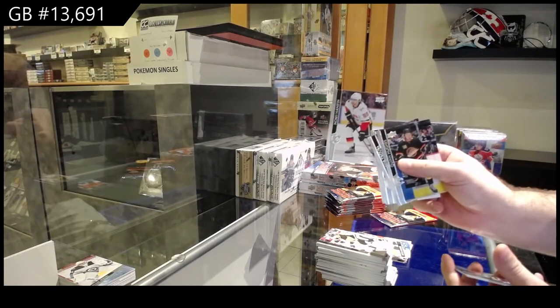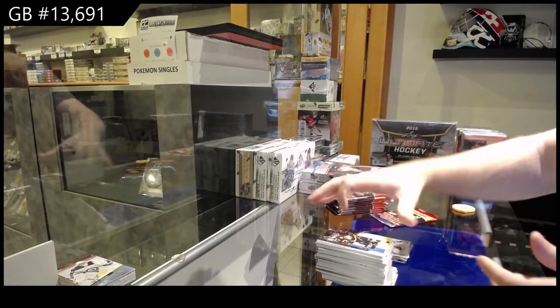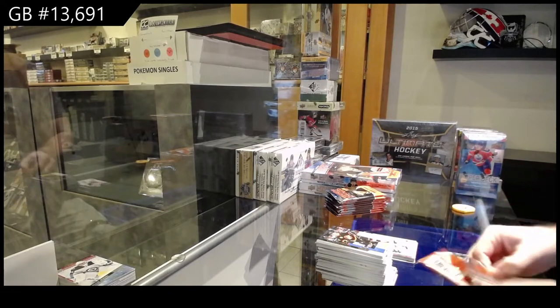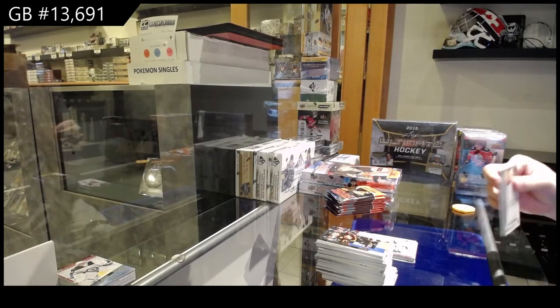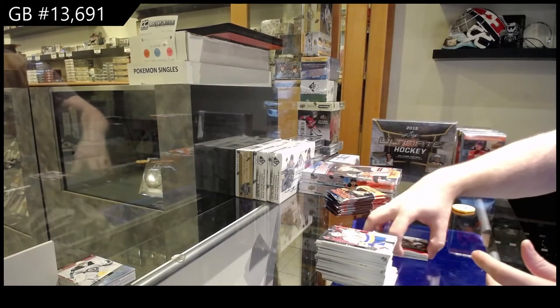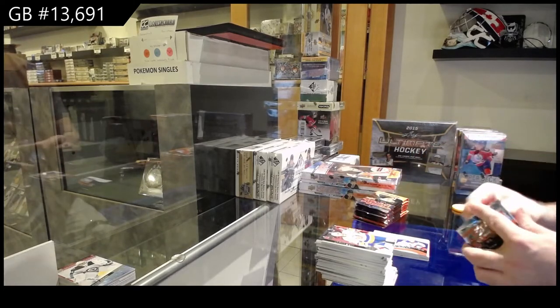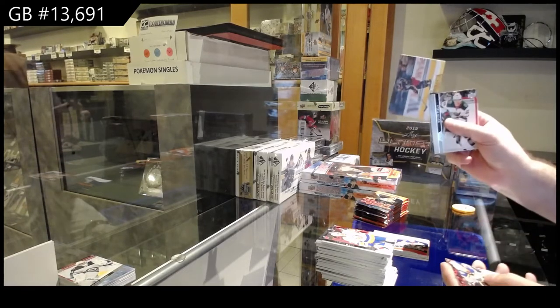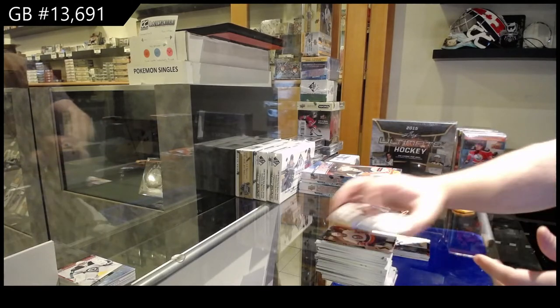We've got a variant, French variant of Hannafin for the Flames. Worldwide of Panarin for the Rangers. Canvas of Jones for the Jackets.